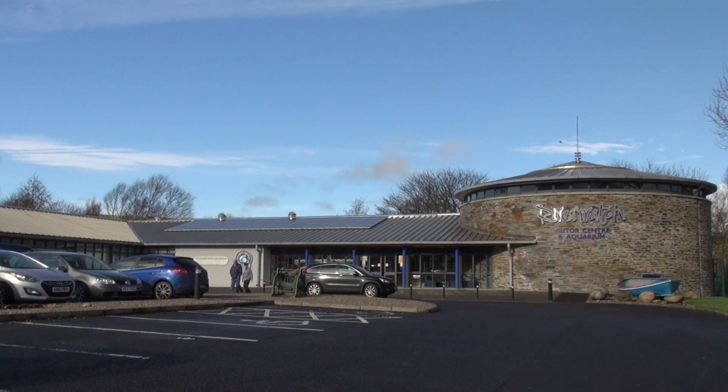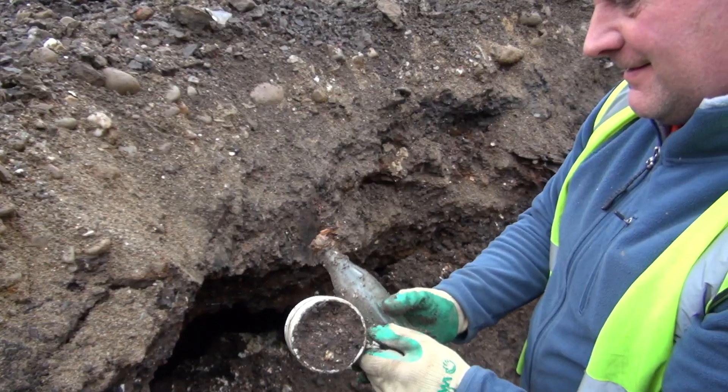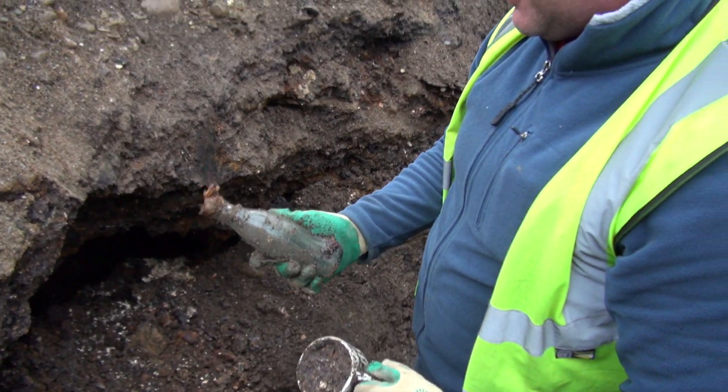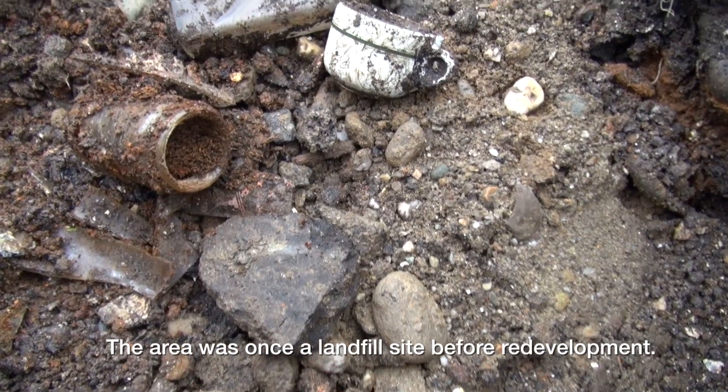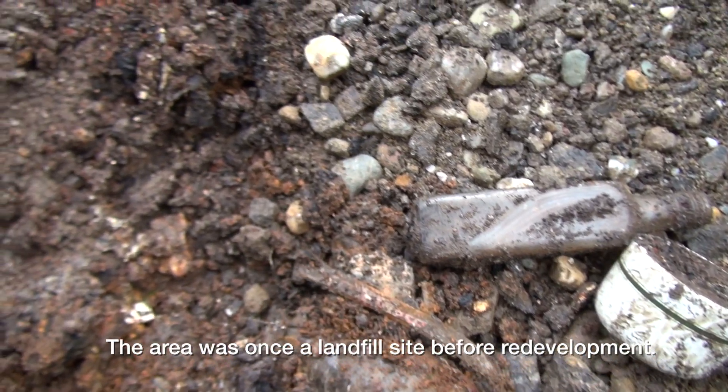An area of land was identified for the project and one of the first steps was to dig test holes to establish the nature of the underlying substrate and also identify any potential barriers that could hold back or even make the project impossible.